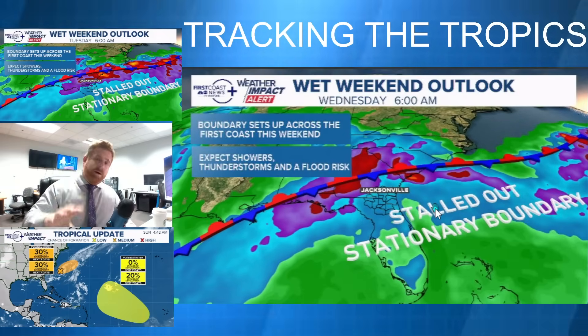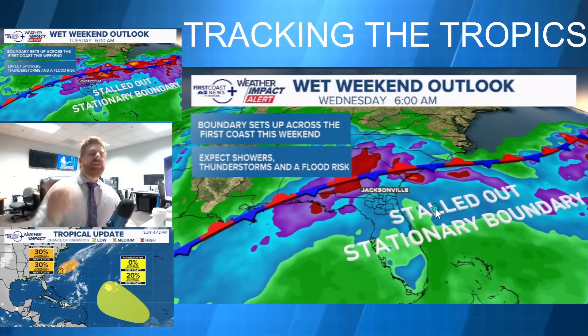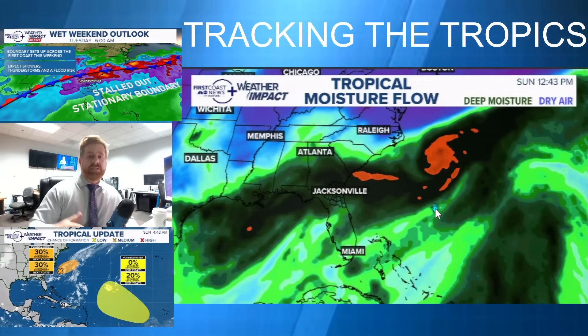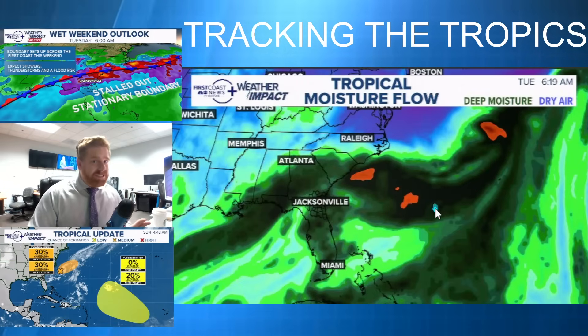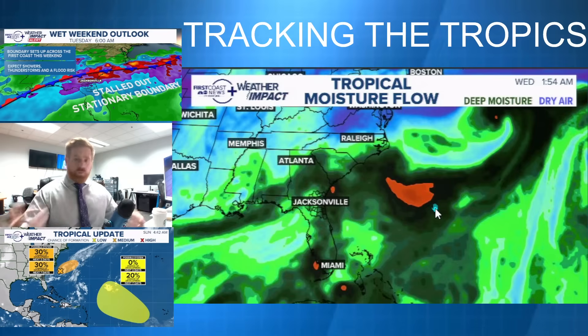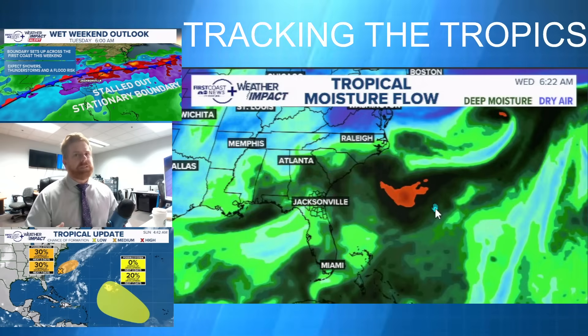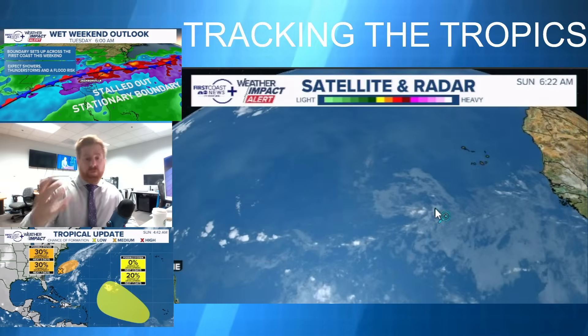That front extends back across southeastern Georgia and northeast Florida. Flood watches are in place across northeast Florida and southeast Georgia because of the heavy rainfall seen on Saturday, and more rain is in the forecast. Totals could add up to five to ten inches in spots — a very tropical atmosphere, the type of moisture-rich environment you would see with a tropical system.